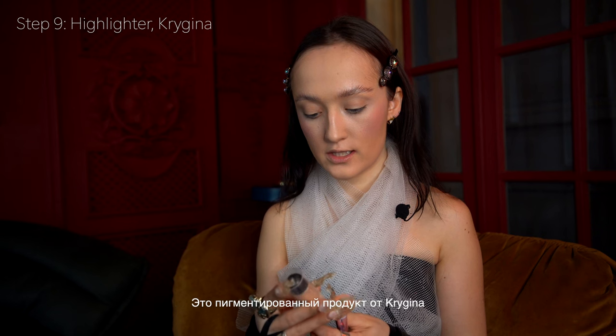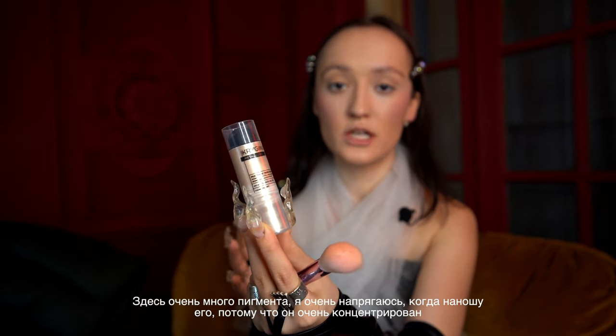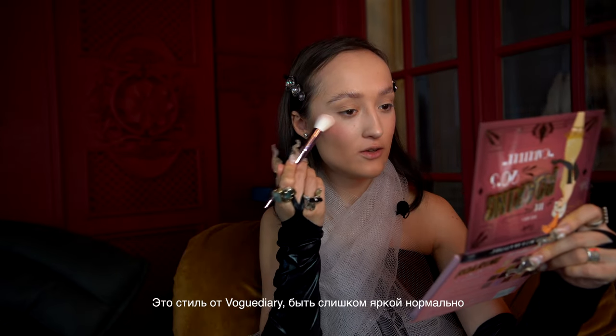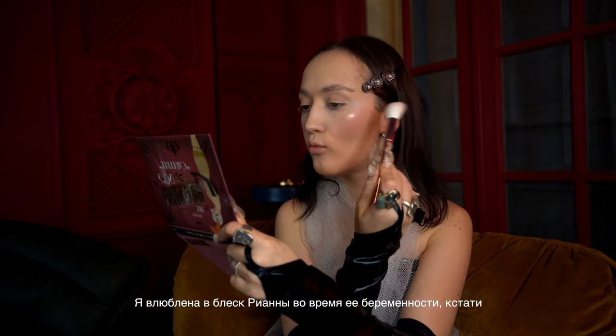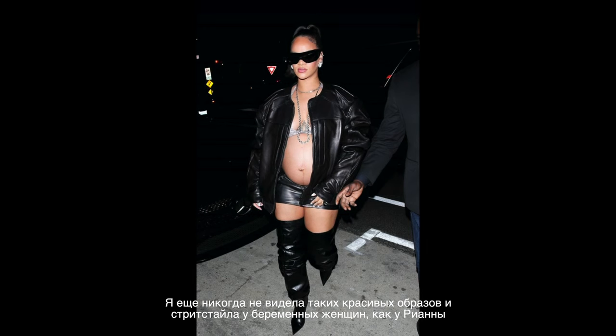This highlighter is a pigment product by Kregner — it has a lot of pigment inside and I'm always scared to use it because it's too bright. I apply the pigment right here — oh my god, it's too much! Look at my nose, I'm too sparkly. But okay, this is Vogue Diary style — it's okay to be too sparkly. I'm in love with the glow of Rihanna during her pregnancy.